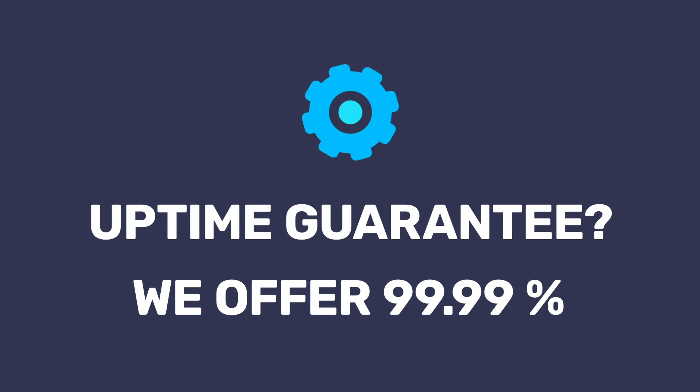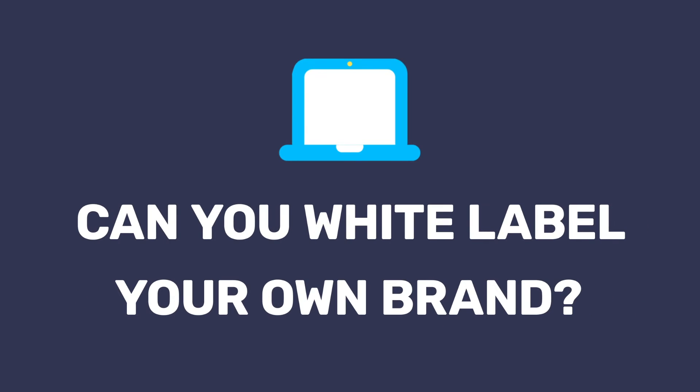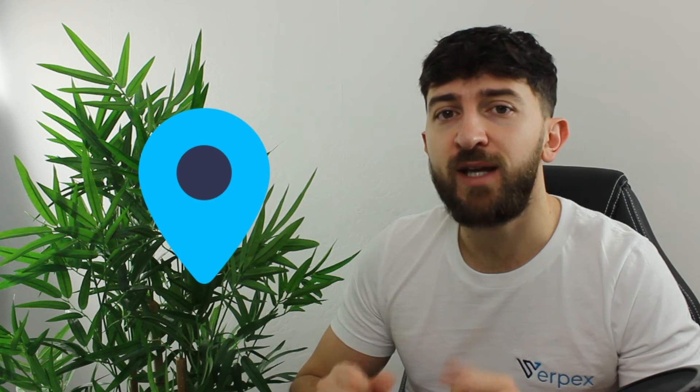You'll want the hosting provider to offer 24/7 around-the-clock support, which of course we do offer here at Verpex. Check what uptime guarantees are stated — you should be looking for at least 99.99% uptime guarantee, which we also offer at Verpex. Is white label hosting offered? This means hosting will be completely anonymous and your customers won't know you're reselling, giving you full brand control. We allow custom domains on our reseller hosting name servers. And finally, consider where your servers are located — look for regions closer to your customer base for faster speeds. We allow you to choose your server locations based on your needs.